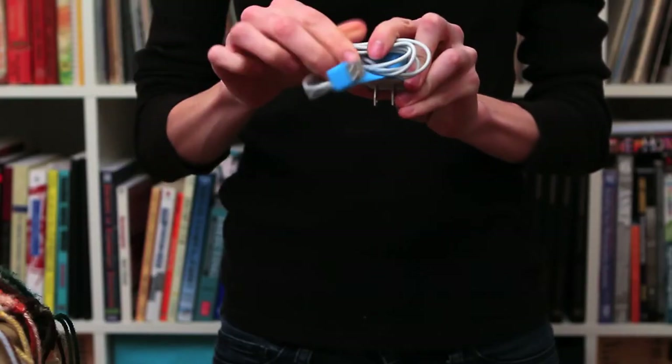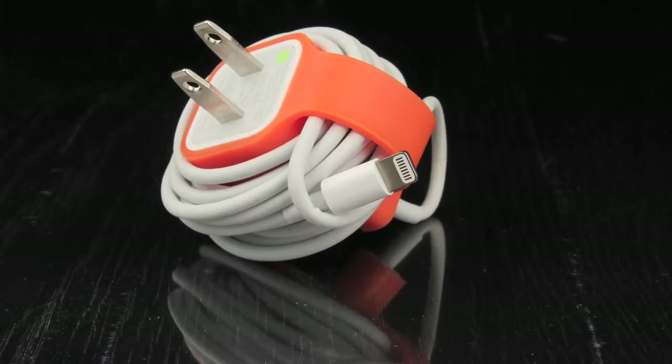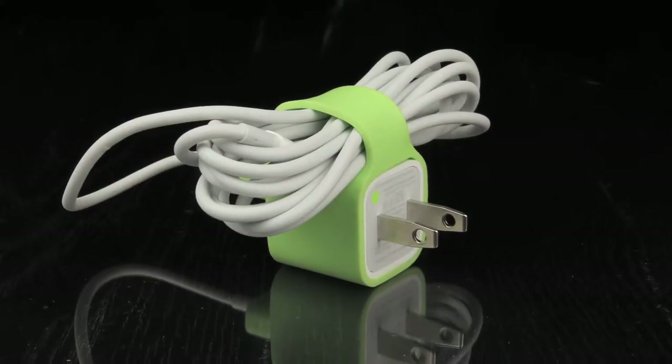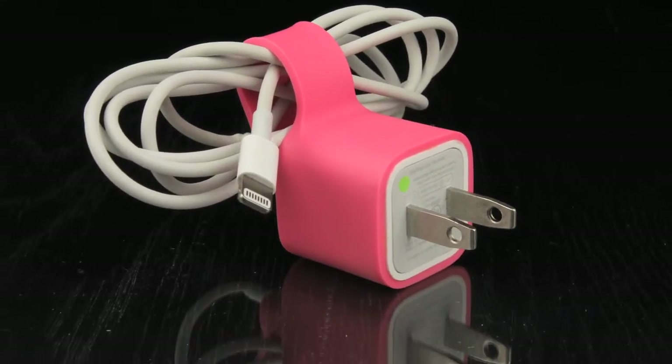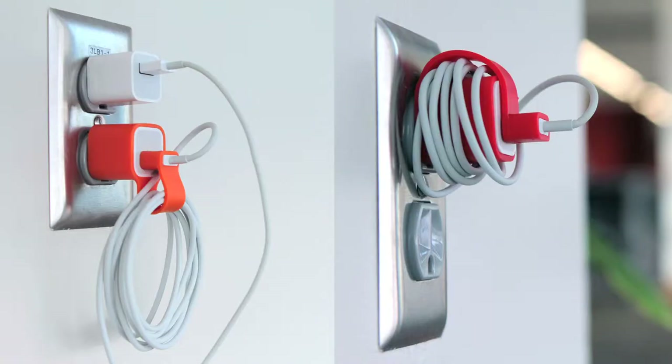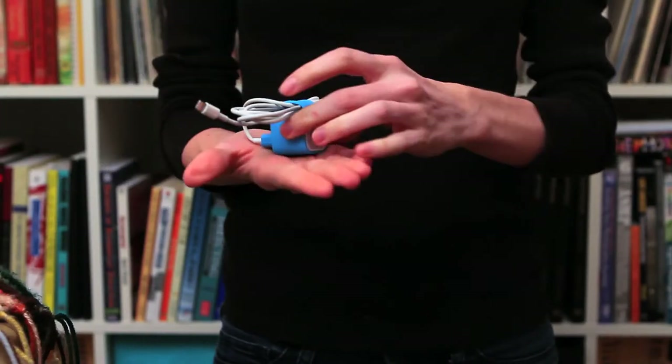Jacket can be worn many different ways on the 5-watt Apple charger with a lightning cord: the sidewinder, the bowtie, and the docker. You can also make the strap shorter or longer to accommodate the length of your cord. Jacket is easy to wrap, track, and pack.